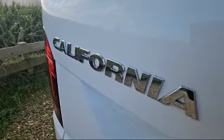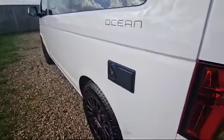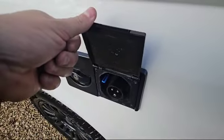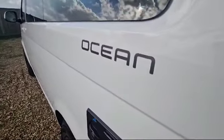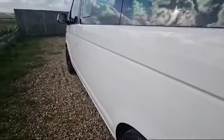That's the California badge there to the rear. Down this side we find our lockable water tank area, and also our 240-volt socket for when we're on the campsite. Absolutely superb down both sides — no dents or scratches whatsoever.